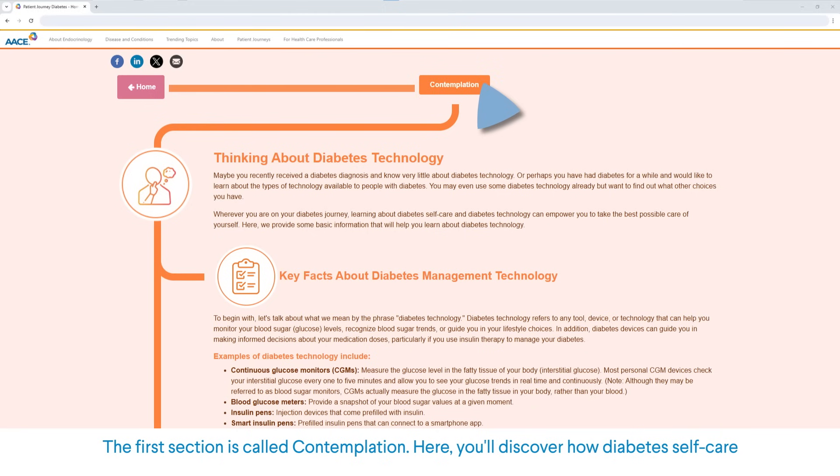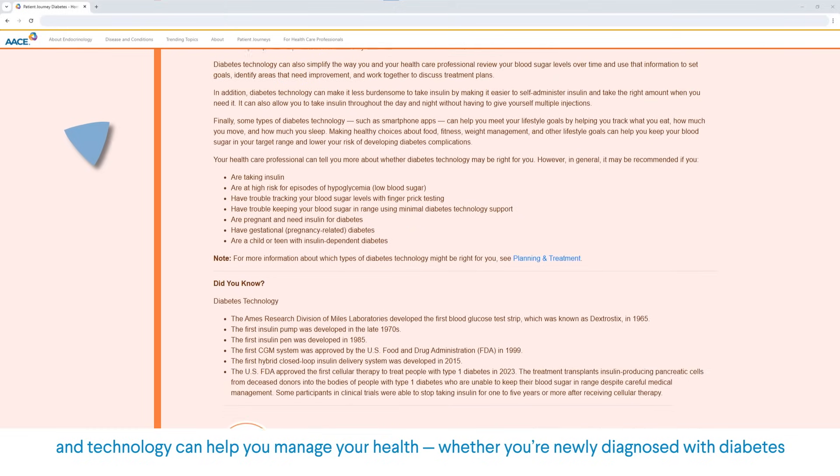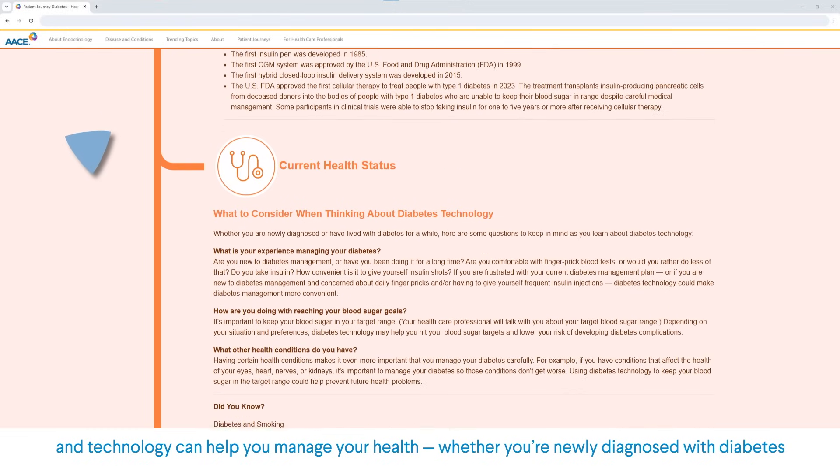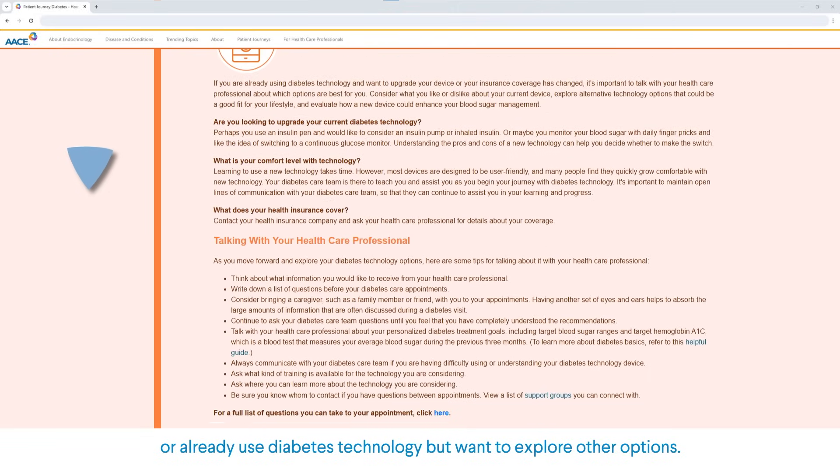The first section is called Contemplation. Here, you'll discover how diabetes self-care and technology can help you manage your health, whether you're newly diagnosed with diabetes or already used diabetes technology but want to explore other options.